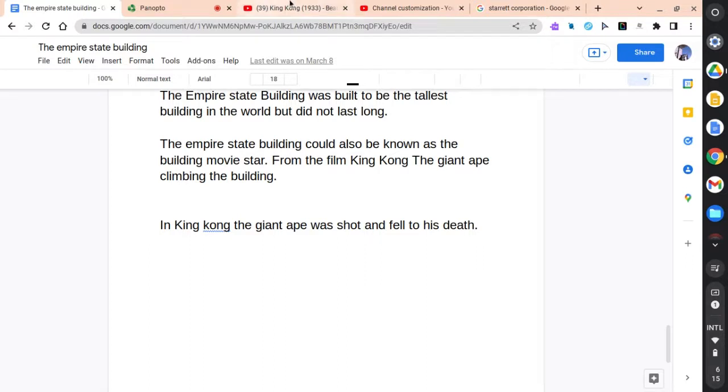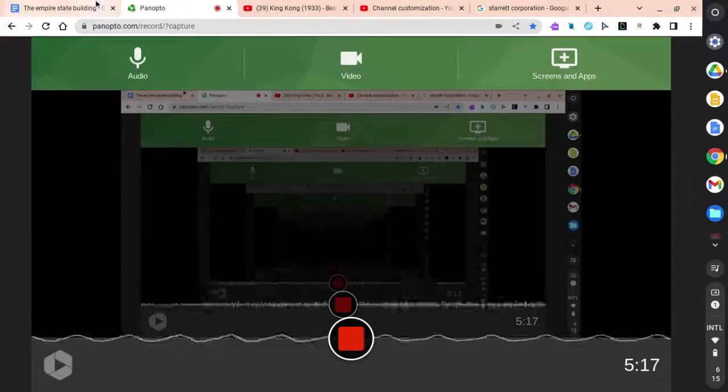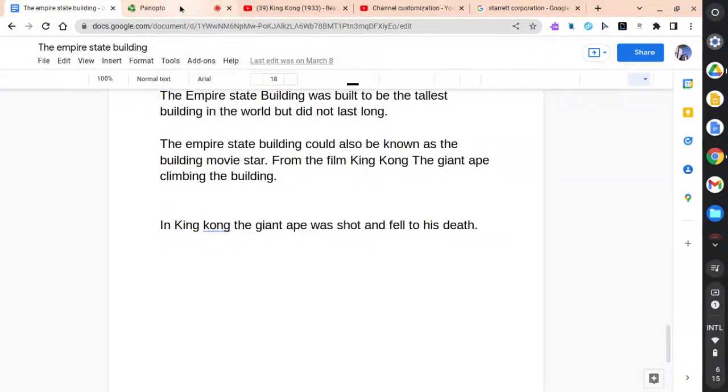That's all I can say about the Empire State Building. The top things to know are: the Empire State Building is a historic landmark, a filming location, and was the tallest building in the world, with breathtaking scenery and much more. Thank you for watching this video. Please like and subscribe. Have a good day.